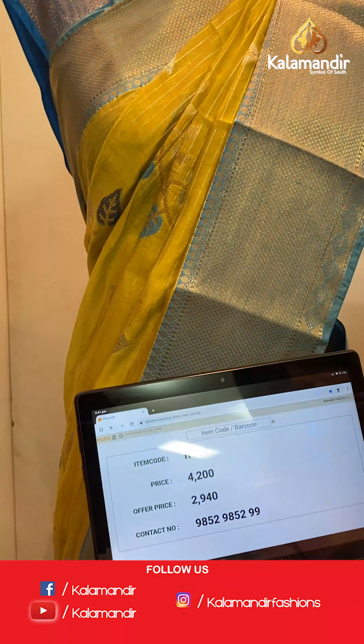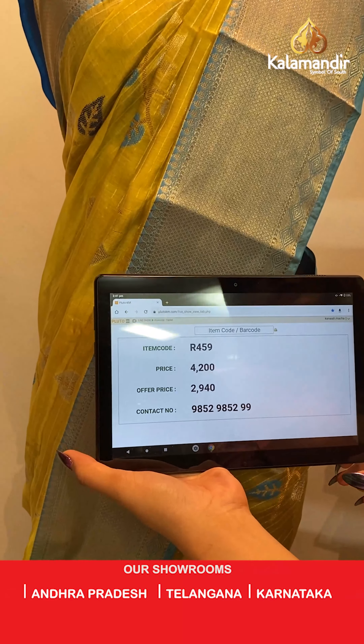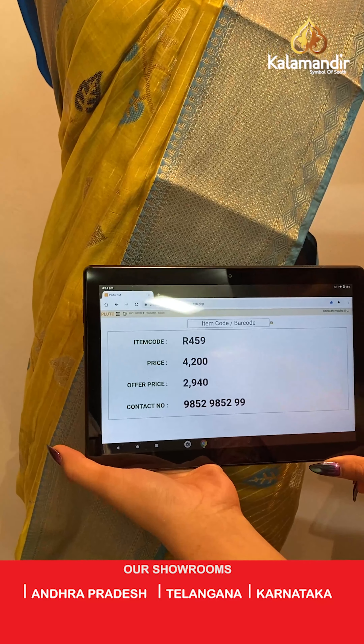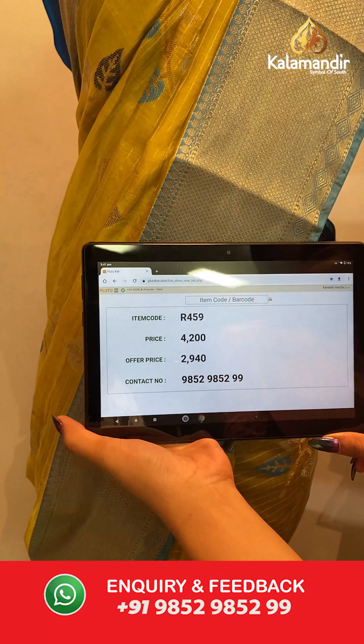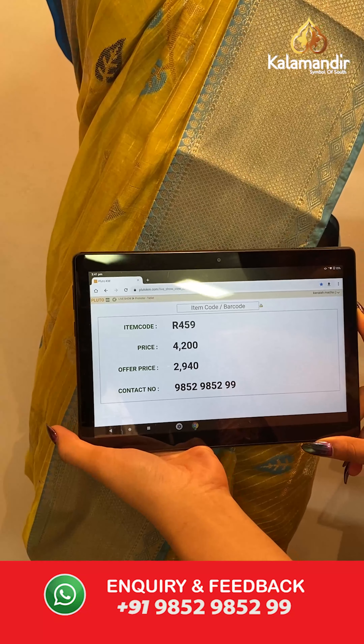The item code is R459, the actual price is ₹4200 and the offer price is ₹2940. To place your order, send us on number 9852985299.